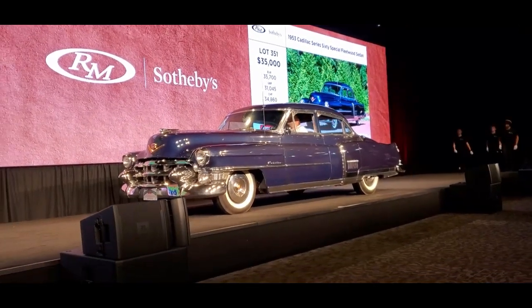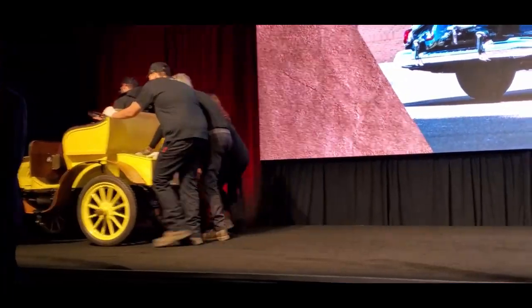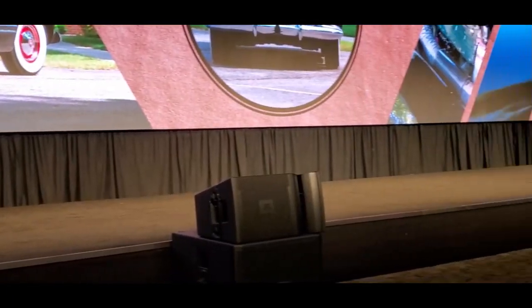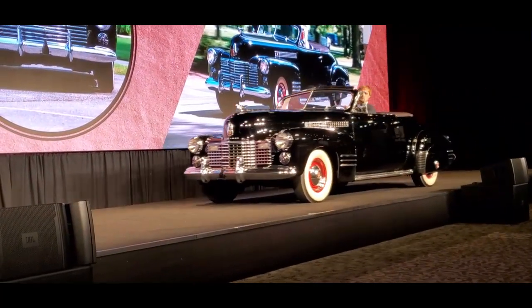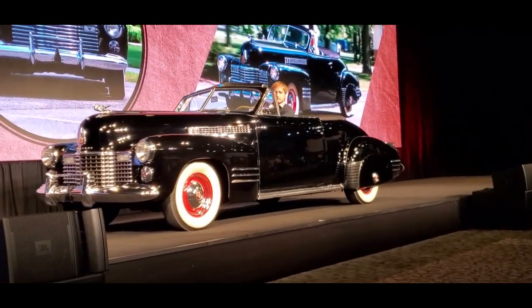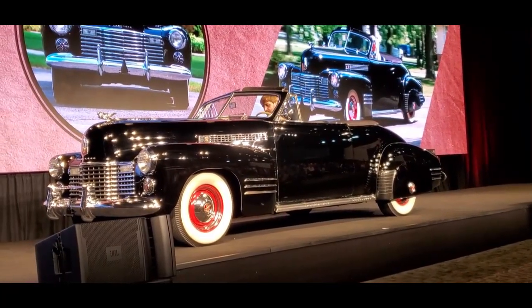You're going to see a wonderful old restoration of this famous torpedo-bodied convertible Cadillac, featuring a 346-cubic-inch L-head V8 with 150 horsepower in striking triple black colors. Series 62, ladies and gentlemen.